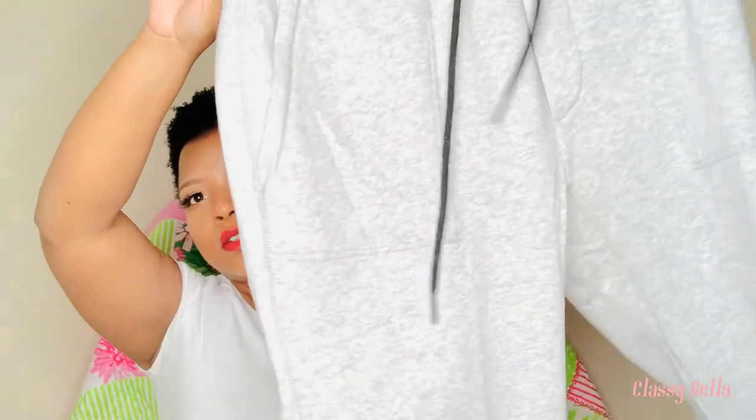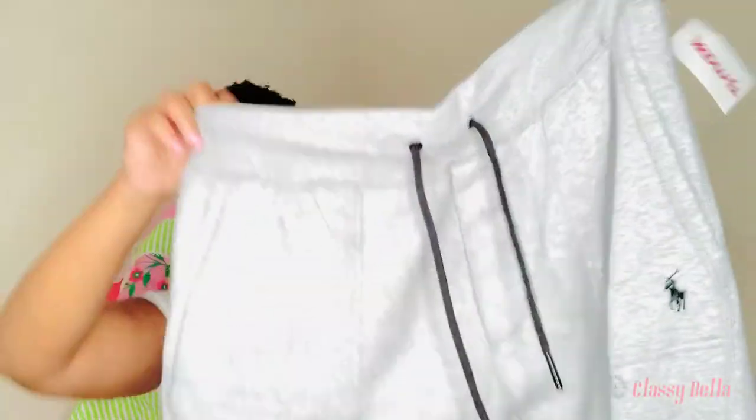Ryan was in TJ Maxx too. He bought a pack of classic fit polo shirts — three in the pack for $12.99. He always wears polo. Then he also got himself some polo sweats for $29.99.